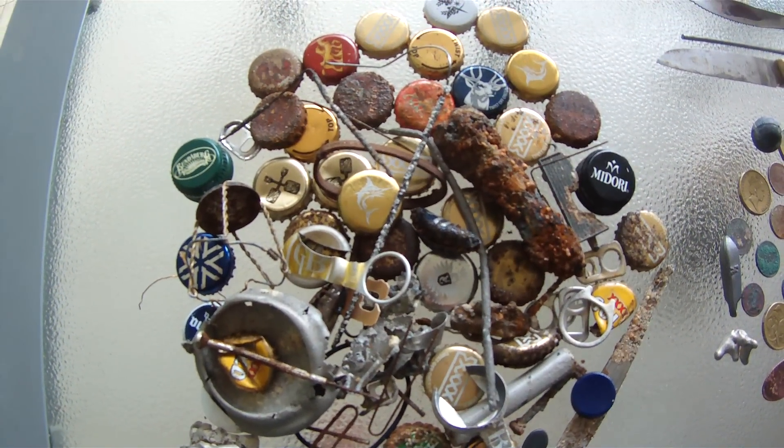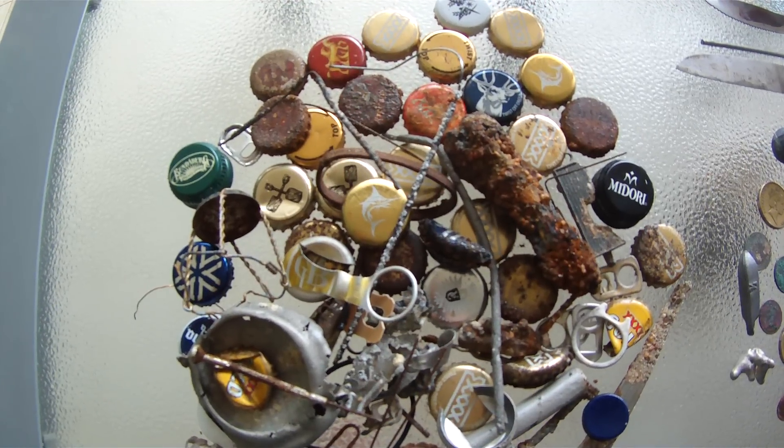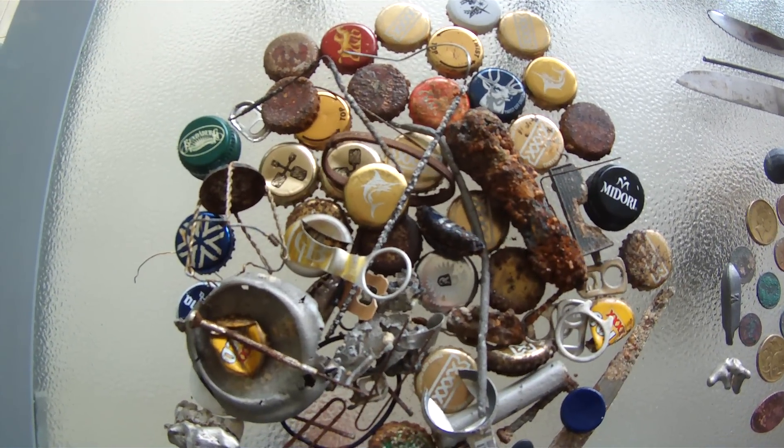Hi guys, Spinifex Left Hand here, just back from the beach. This is probably the efforts of the last two or three hunts. There's the trash, as you can see.